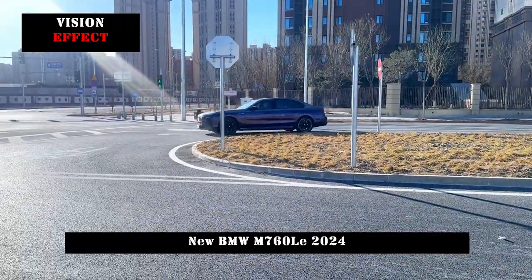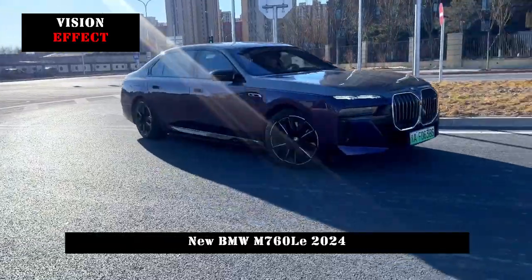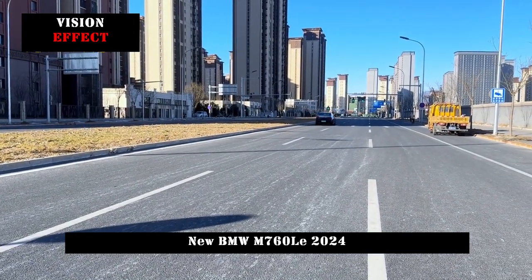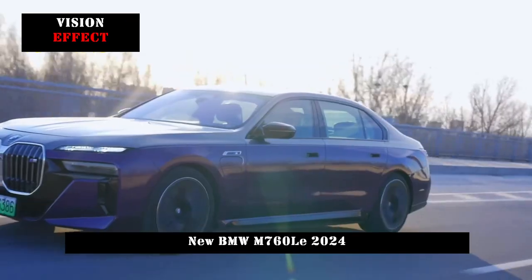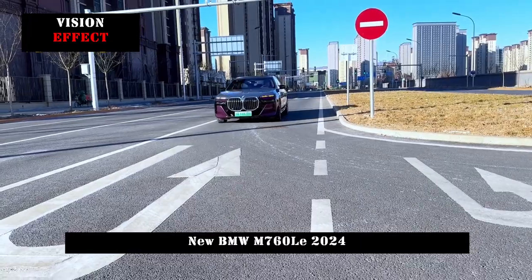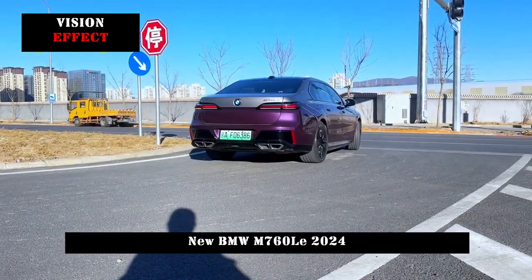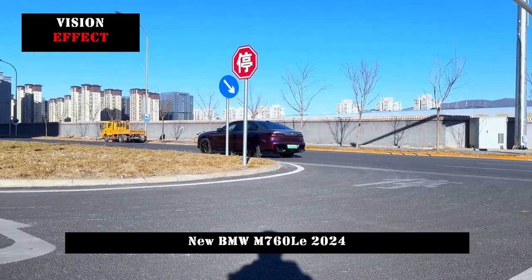The interior of the new car also adopts BMW's new iDrive interactive system in terms of technological quality. We boldly predict that the new car will be on par with the BMW i7 xDrive60 in terms of configuration, including but not limited to L2-level assisted driving functions, rear LCD display, air suspension, electric adjustment of front and rear seats, heating, ventilation, and other functions.